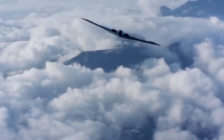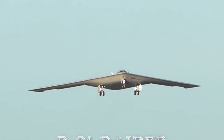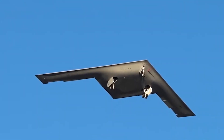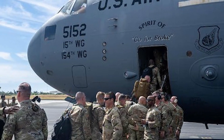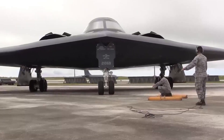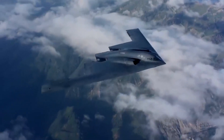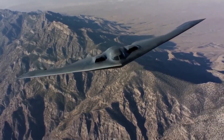The B-21 Raider is intended to be a more modern, versatile platform — some see it as a digital bomber built with modular systems that can be rapidly upgraded. Northrop Grumman, Boeing, and other key contractors are once again at the forefront of stealth innovation. The U.S. Air Force initially plans to acquire around 100 of these new bombers, but many analysts are calling for a larger fleet — possibly 150 to 200 — to counter the growing challenges posed by rival powers. As the world changes, so too must America's strategic arsenal.